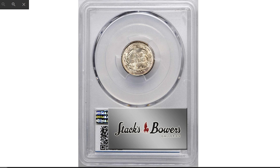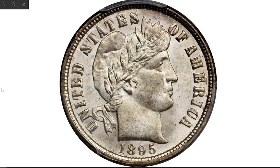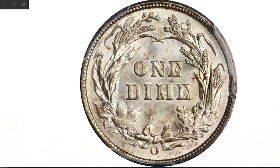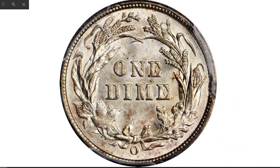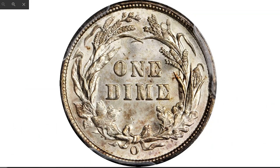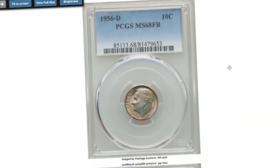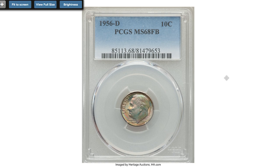This is the 1895-O Barber dime — the rarest Barber issue in mint state. An outstanding condition-census example of this legendary condition rarity in the Barber dime series, virtually fully struck and significantly so for the issuing mint. Both sides possess full mint luster in a billowy satin texture, minimally toned, and present as brilliant at most viewing angles — silky smooth in appearance with eye appeal to spare. This coin would do justice to the finest collection of Barber coinage. Sold in 2017 for $42,300 at Stack's Bowers.